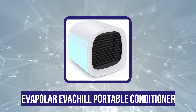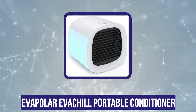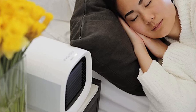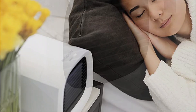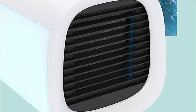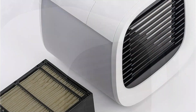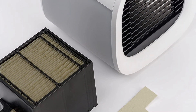The third position in this list is the Evapolar Eva Chill portable conditioner. It is a small portable unit that combines three functions: cooling, humidification, and illumination. The evaporative material used makes the air 100% safe for breathing with no health hazards. The coverage area of the Evapolar Eva Chill is about 21 square feet, meaning it can easily suffice for a large car, suitable for its price class.